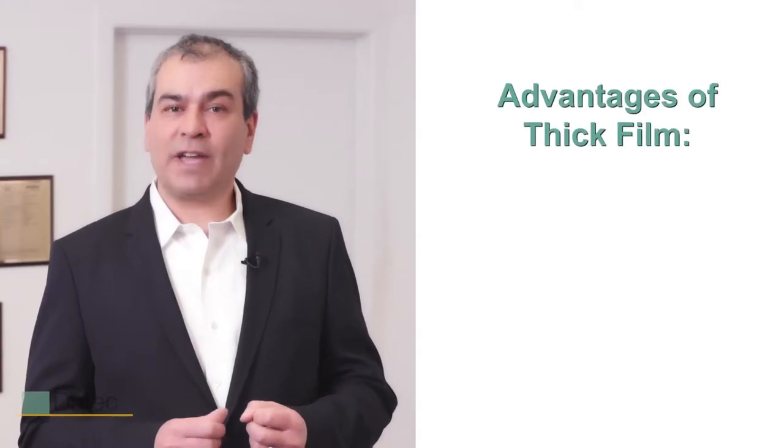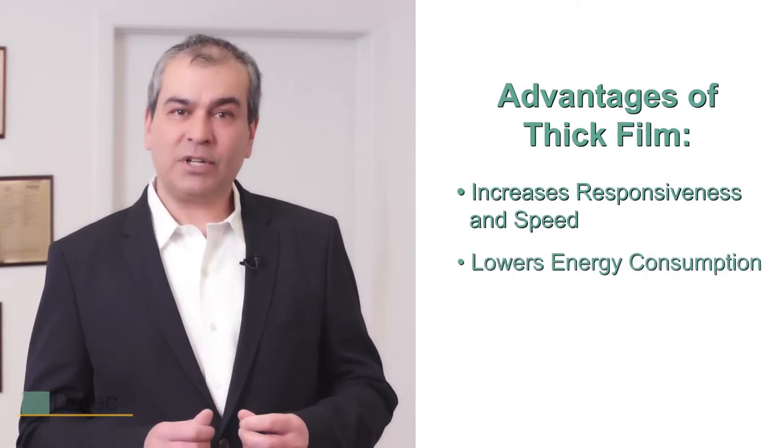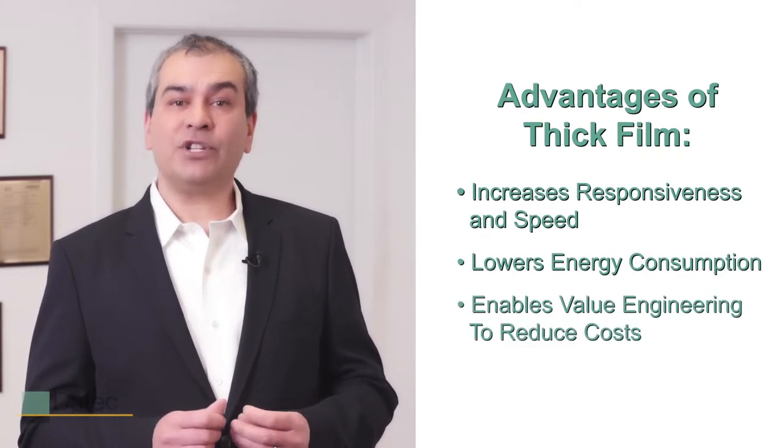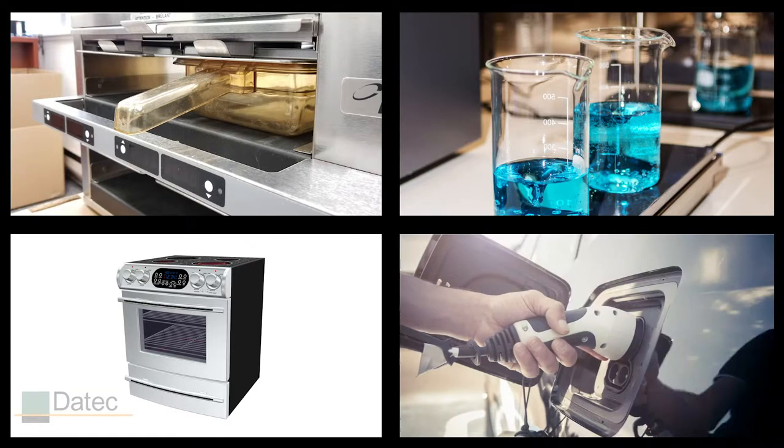Thick film has numerous advantages. It increases responsiveness, it lowers energy consumption, and it enables value engineering to reduce costs. Thick film can offer these significant advantages in a number of industries including food equipment, medical appliance, and automotive.